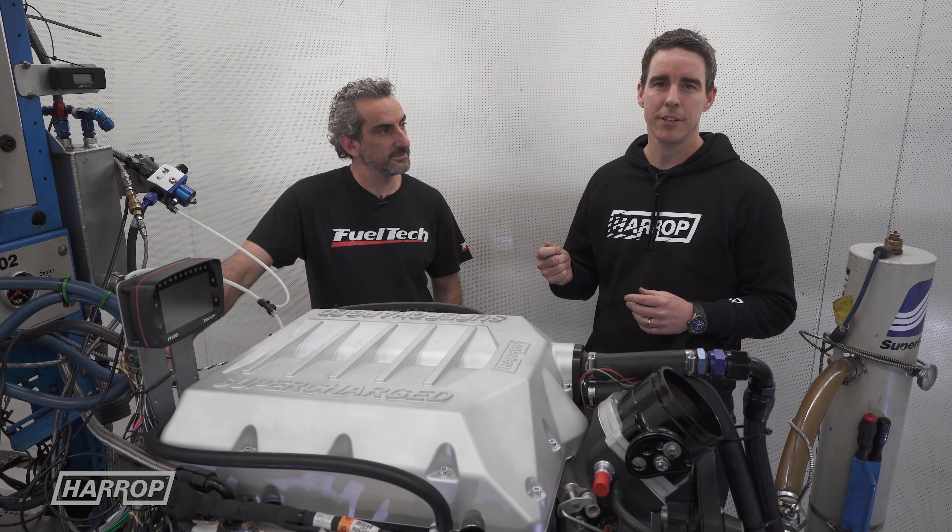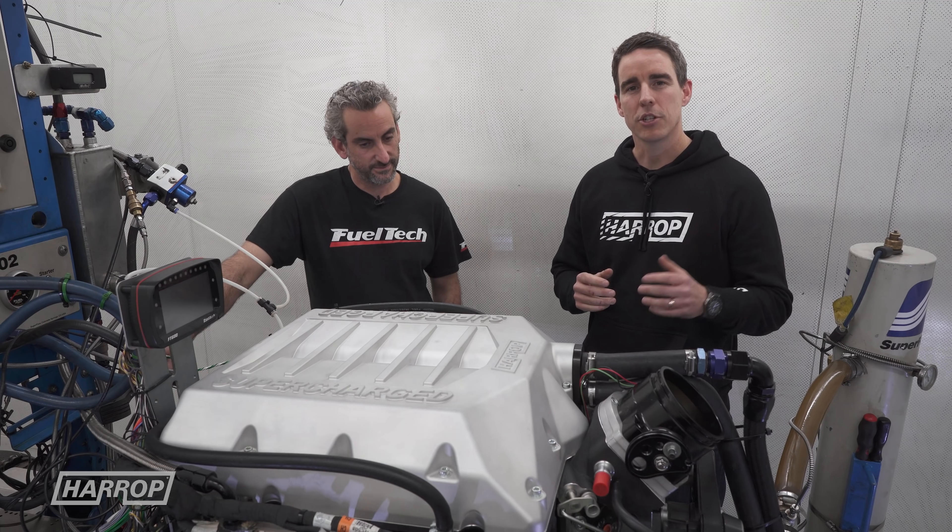It's definitely an exciting program. We've got great partners in Dandy Engines and Fuel Tech. Like and subscribe to the channel and stay tuned for the next installment.